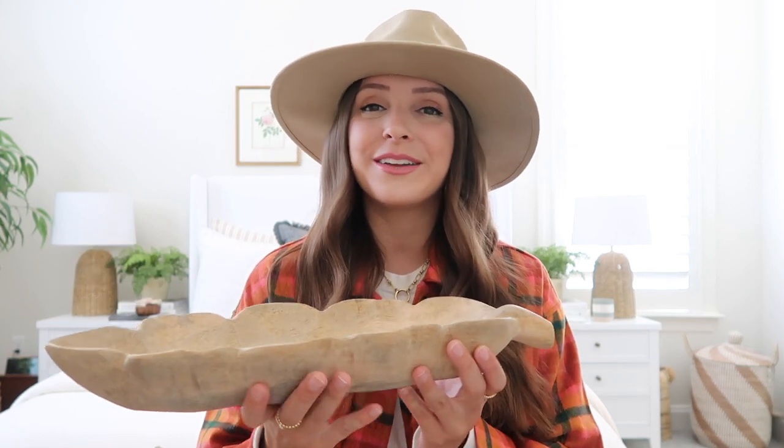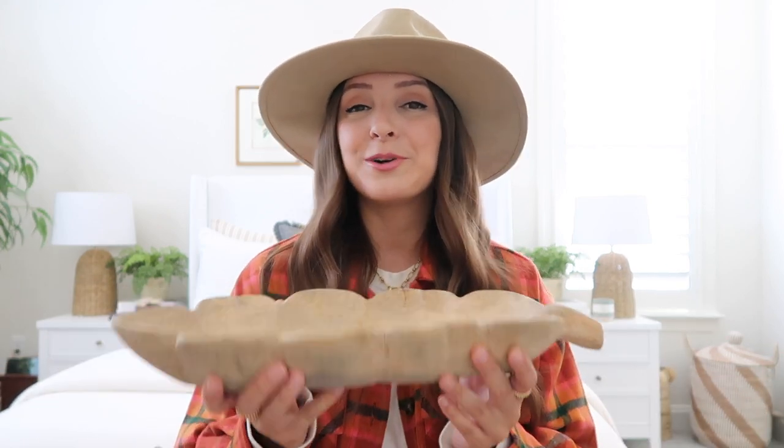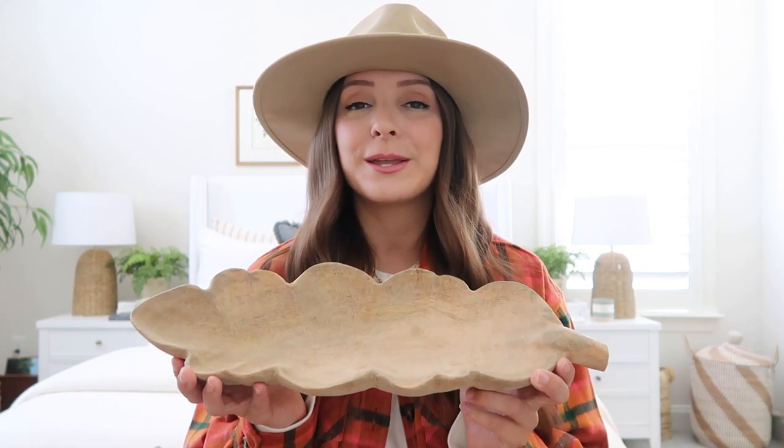Next up is this beautiful wood tray that's actually in the shape of a leaf — so pretty for fall and Thanksgiving. It was only $25, which is a great price point, and I love collecting different wood cutting boards and trays and bowls for that collected feel. This will be great for lots of different things — you could put it on a console or entryway table, fill it with little vase filler pumpkins or acorns, fill it with Halloween or fall candy, or use it as a beautiful centerpiece on your dining table, kitchen island, or for a Thanksgiving tablescape.